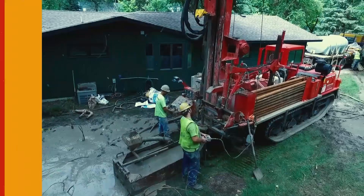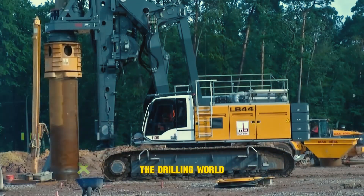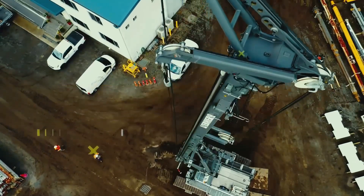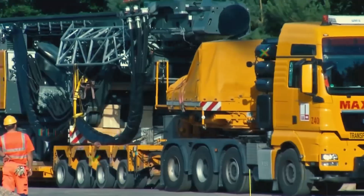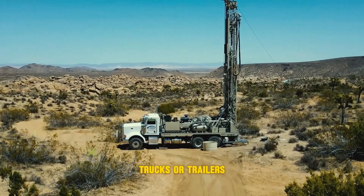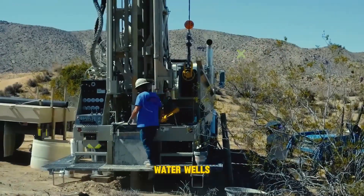First up we have rotary drilling rigs — the workhorses of the drilling world. Imagine a giant corkscrew boring its way down. They spin a drill bit, breaking through the ground. They're mounted on trucks or trailers, so they're highly portable and perfect for various drilling jobs, from installing fence posts to digging water wells.